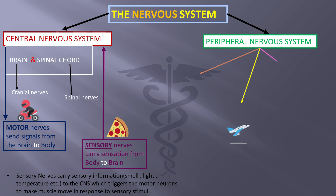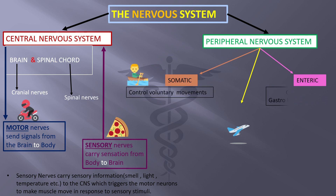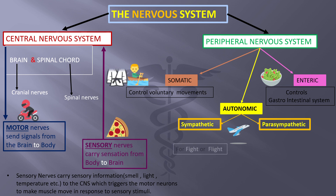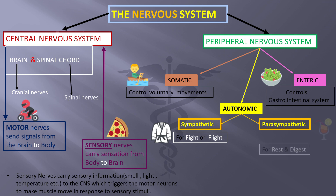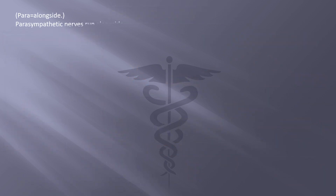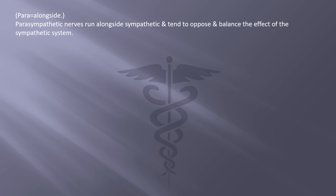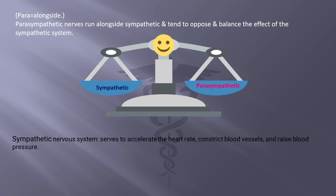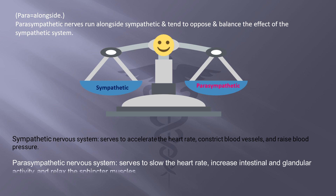The peripheral nervous system has three divisions: somatic, enteric, and autonomic. The autonomic nervous system works spontaneously in two forms: sympathetic and parasympathetic — sympathetic for fight or flight, and parasympathetic for rest and digest. The parasympathetic system is activated when relaxed, while the sympathetic nervous system is activated only during emergencies. Para means alongside — parasympathetic nerves run alongside the sympathetic nerves and tend to oppose and balance the sympathetic system. The sympathetic nervous system accelerates heart rate, constricts blood vessels, and raises blood pressure, while the parasympathetic system slows the heart rate, increases intestinal and glandular activity, and relaxes the sphincter muscles.